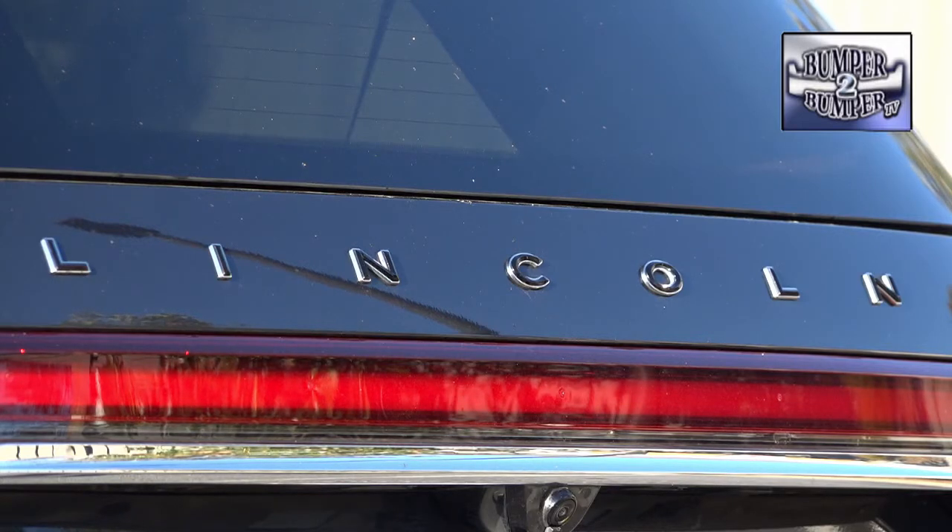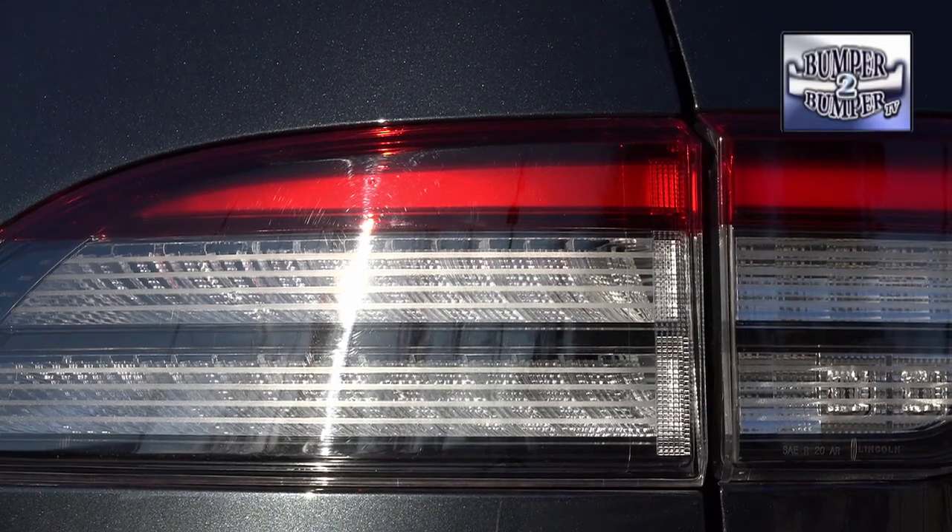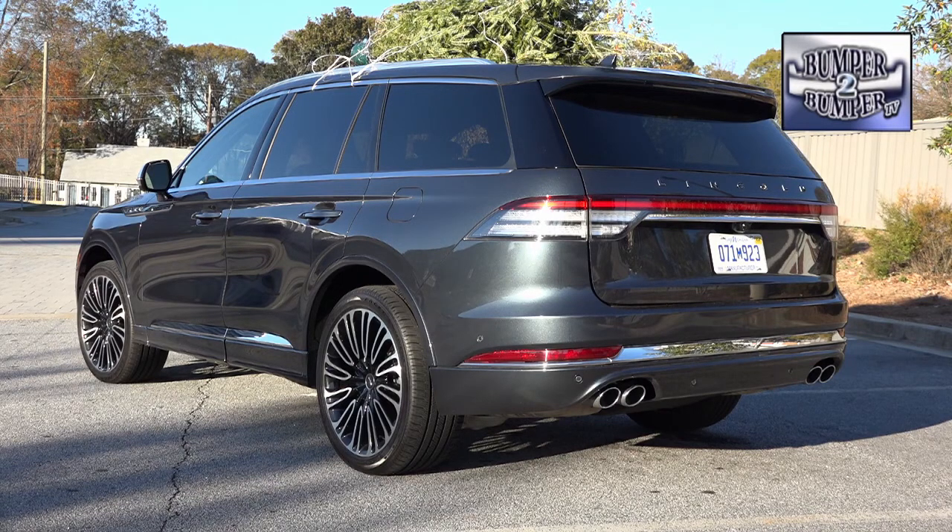Over the years we've been critical of the way Lincoln approached designing and building luxury vehicles, but this Aviator — and what else is in the future for the brand — tells us that they may have found their way back into the segment. I'm Greg Morrison.